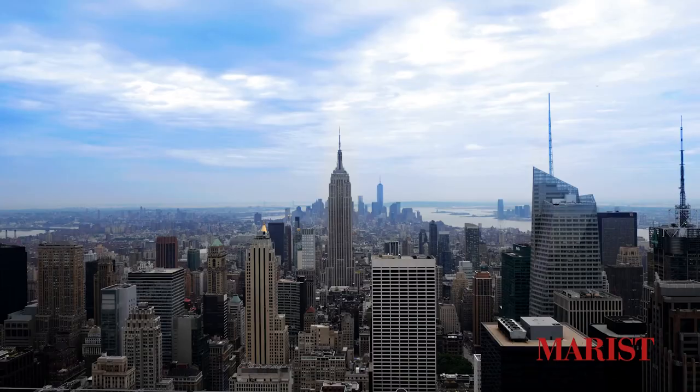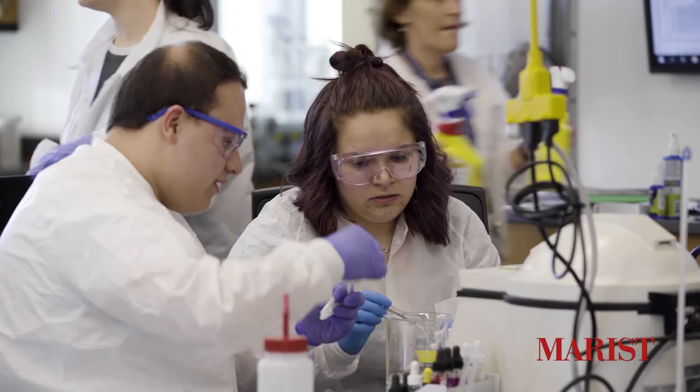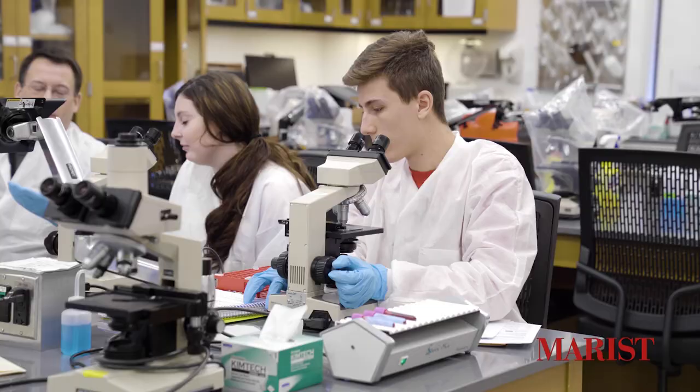Upon graduation from the medical technology program, students are ready to go to work. So if you want excellent training in the sciences and access to all sorts of wonderful opportunities, come join us at the Marist College School of Science.